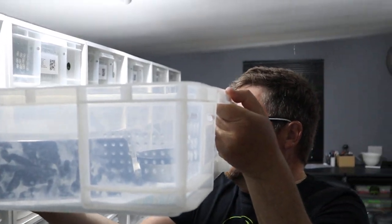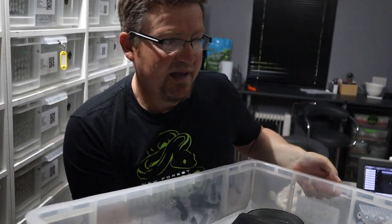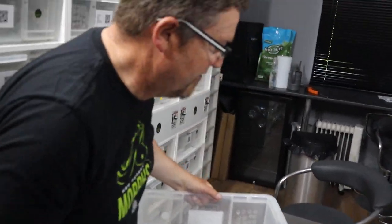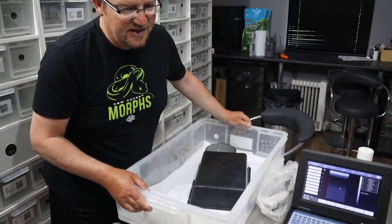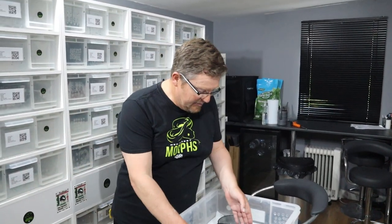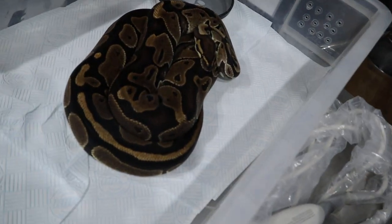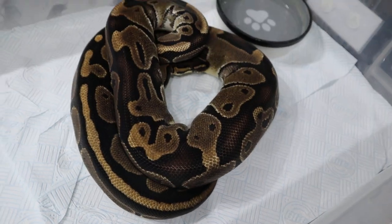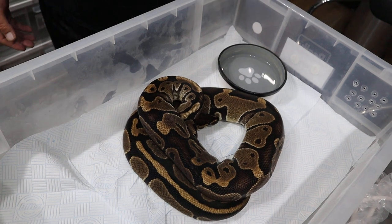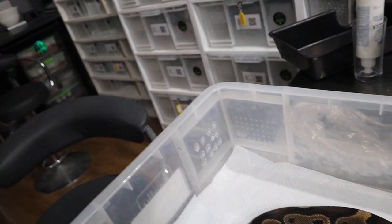So this is a 66% possible het Pied that we want to prove out. She's locked with our cinnamon boy - the cinnamon Pied who's in Shem at the moment - and that's Elvis. Let's just have a little look at her and see how she's doing. She's given us her pre-lay shed and we just want to check to see how big her eggs are.